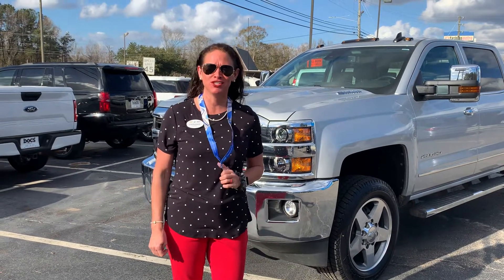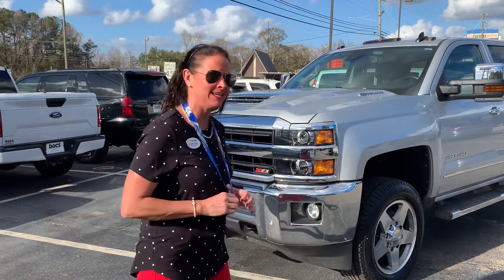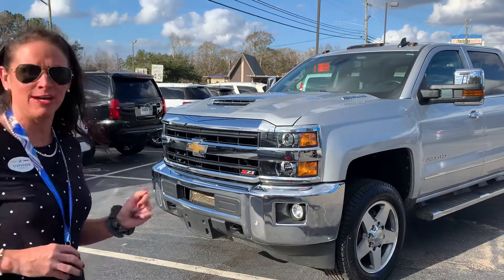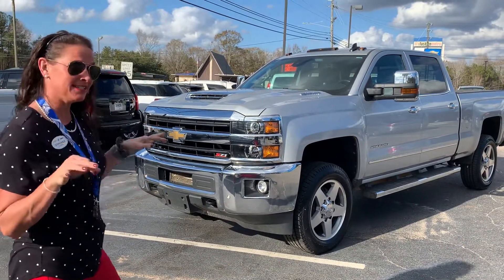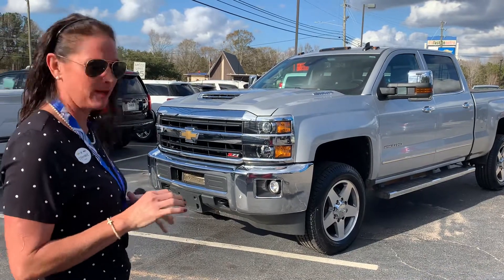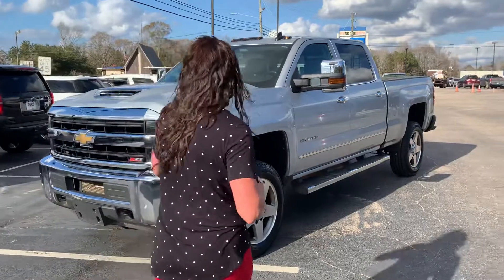Hey everybody, Stephanie here at Doc's Chevy Buick GMC in Thomasville, Alabama with today's noble pick of the day. I am here with a 2019 Chevy 2500. These vehicles are so hard to come by — not necessarily 2019's, but 2500's in general. This is a diesel. Come on over and check it out.